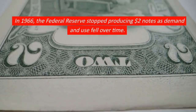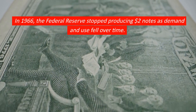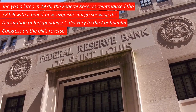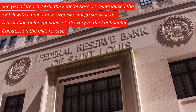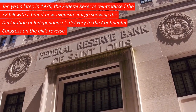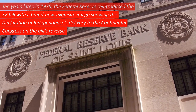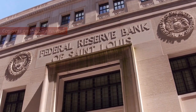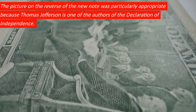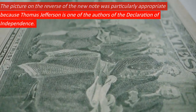In 1966, the Federal Reserve stopped producing $2 notes as demand and use fell over time. Ten years later, in 1976, the Federal Reserve reintroduced the $2 bill with a brand new, exquisite image showing the Declaration of Independence's delivery to the Continental Congress on the bill's reverse. The picture was particularly appropriate because Thomas Jefferson is one of the authors of the Declaration of Independence.